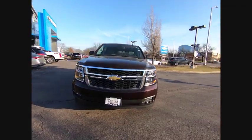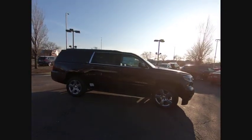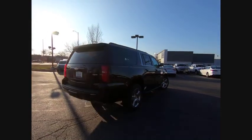Stop by and take a look at the 2020 Suburban. Suburban excels at towing heavy trailers, hauling loads of people and gear, and enduring hard use and rugged terrain. This vehicle has less than 100 miles.